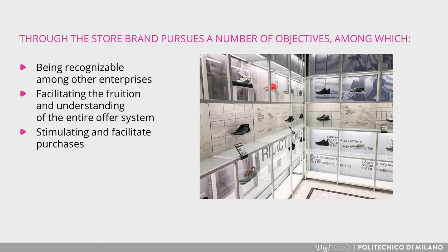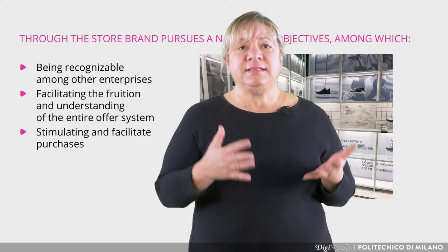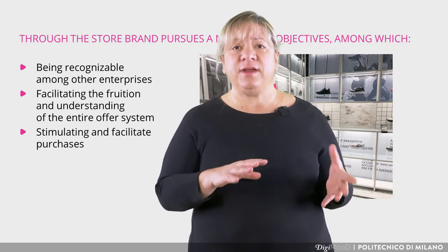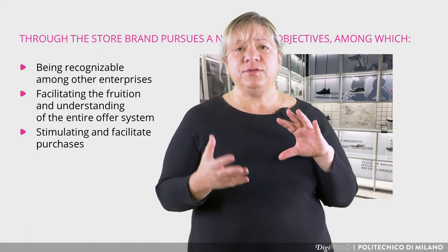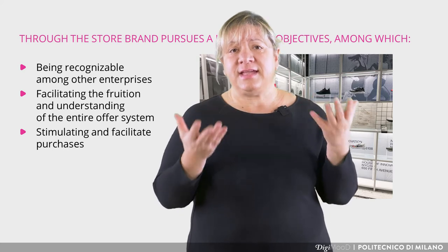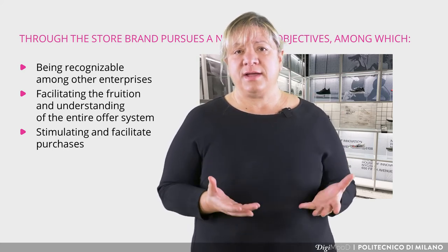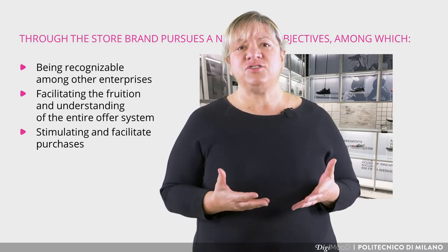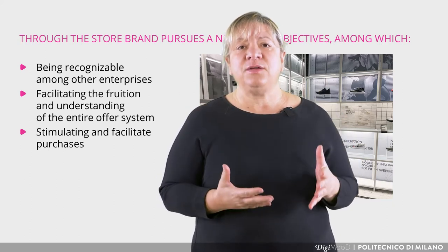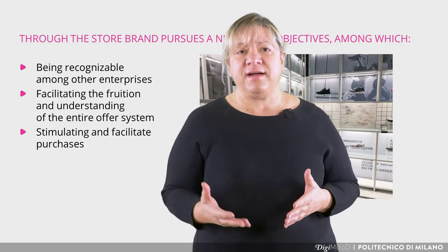Third, stimulating and facilitating purchases. In this case, it is significant to create a storytelling able to connect to a view broader than the aesthetic, formal and functional one — i.e., strongly cultural and experiential — and in line with the values of the brand.